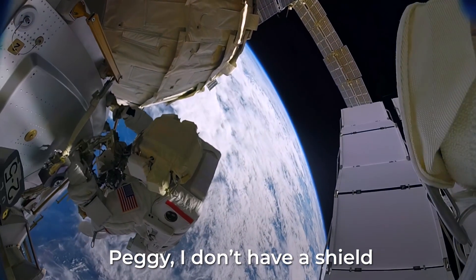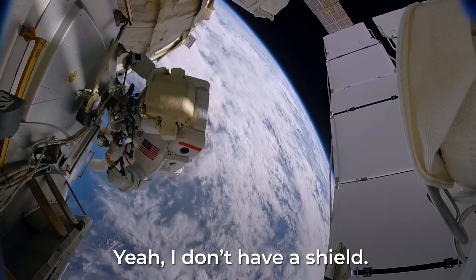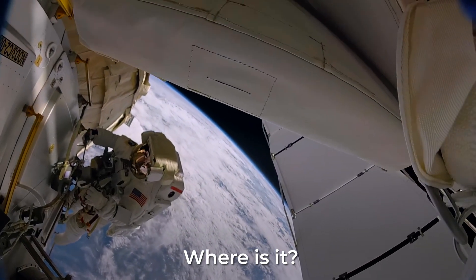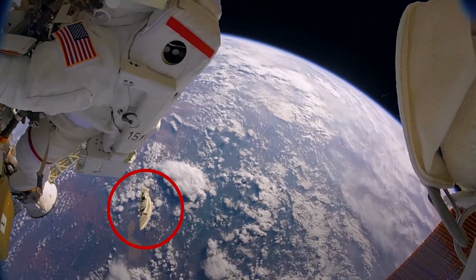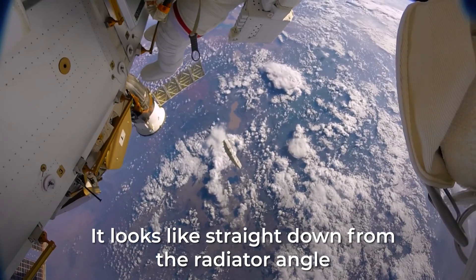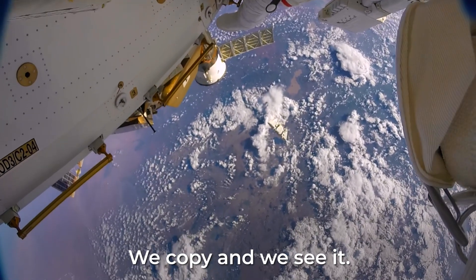I don't have a shield. What? I don't have a shield. Where is it? Right by the radiator. Maybe at half a foot a second and it looks like straight from the radiator angle. We copy and we see it.